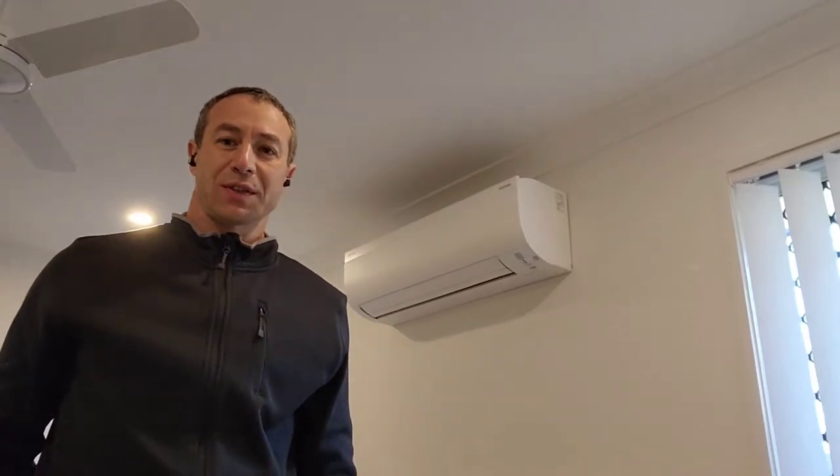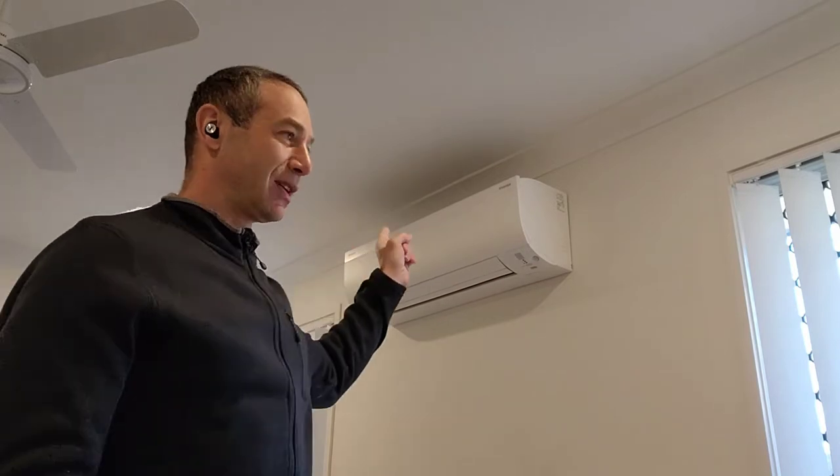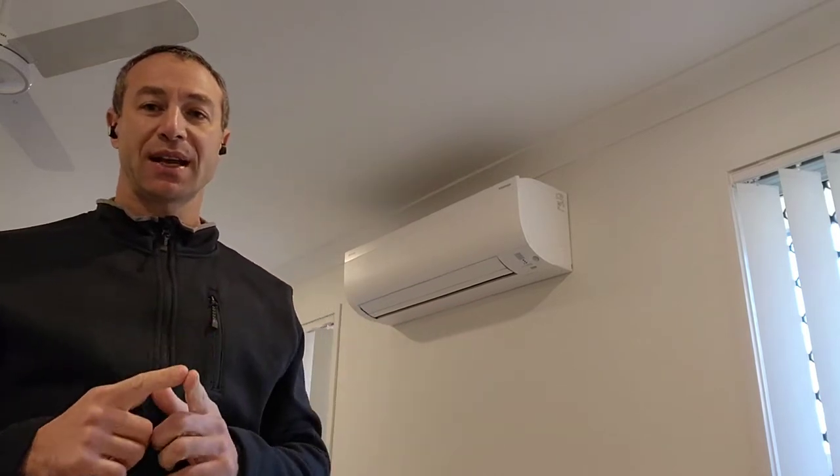Hello, my friends and channel subscribers. Greg here from Brisbane, Australia, with another uncut, unedited, no-bull video. It is a very chilly morning in Brisbane, Queensland, Australia — only four degrees — and I cannot see a better time to review this baby, the Daikin Alira air conditioner. Today's review will be about the Daikin Alira 5 kilowatt unit.